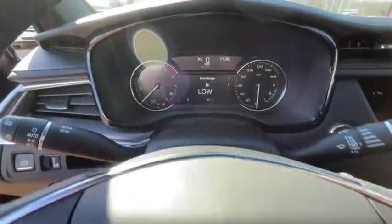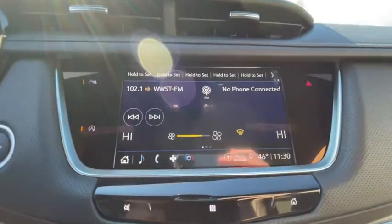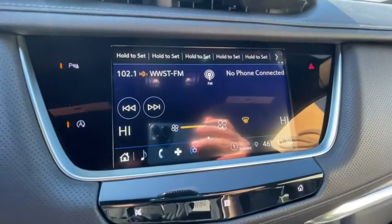Bluetooth, power steering, adjustable steering wheel, front wheel drive, cruise control, aluminum wheels, four-wheel disc brakes, rear defrost, climate control.